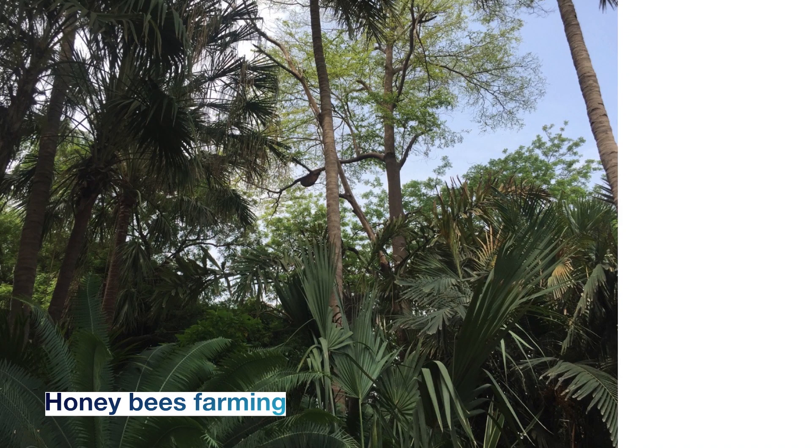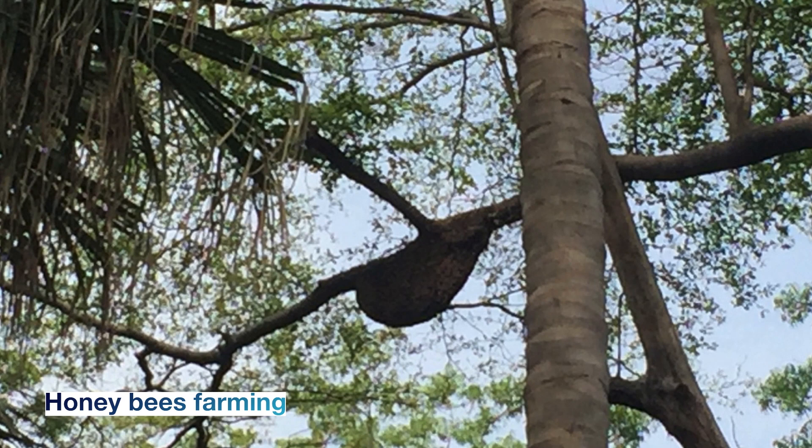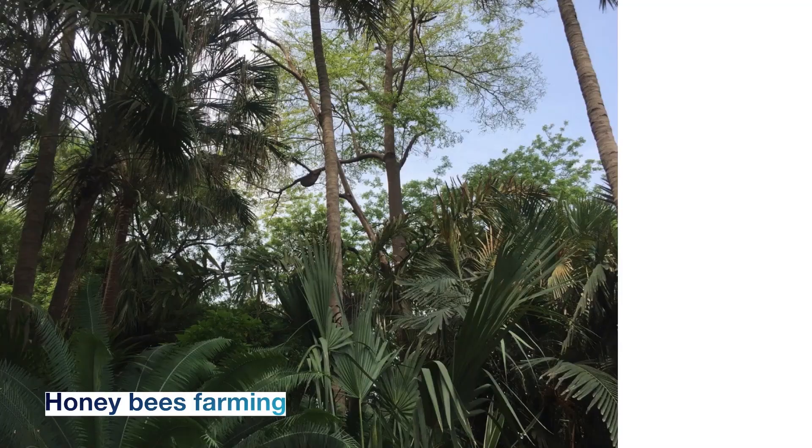There's also honeybee farming happening here. Natural honey is extracted at Sardar Patel Farm and they're commercializing it — selling it to the local market and organic stores because they have a very large produce. The honeybees naturally make their hives in very secure, tall places where humans cannot easily climb.